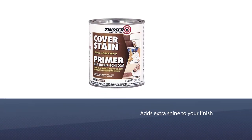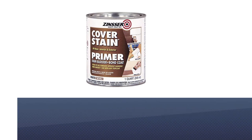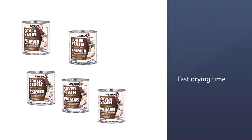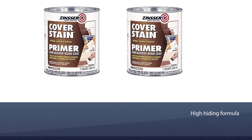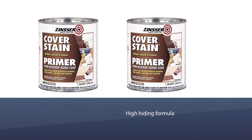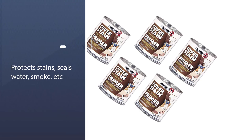The Zinsser Cover Stain Interior and Exterior Oil Primer can also be used for adding additional brightness as a paint base. Since it was created as a high-hiding foundation, it blocks most stains and disguises sap bleeds from woods like beech and cedar.